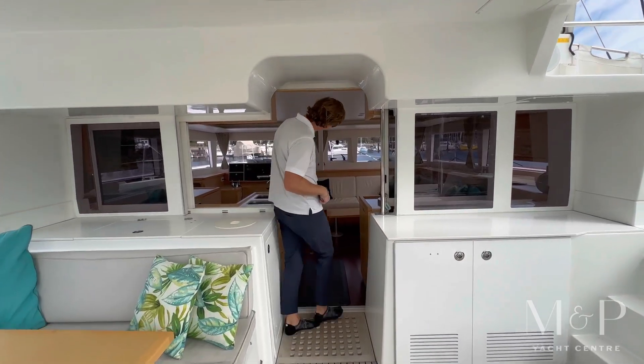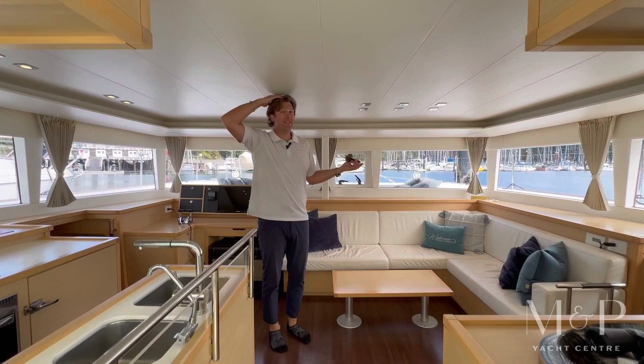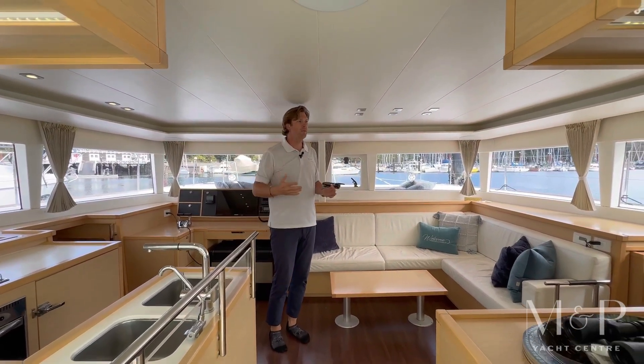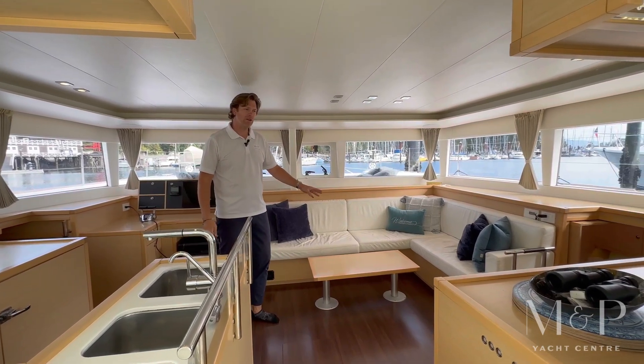As we pop inside, you can just see how much headroom there is here. I'm 6'6" and there's about 6'6" to 6'8" of headroom in here. Great space. The table comes up if you want to have a little bit of a lounge area.